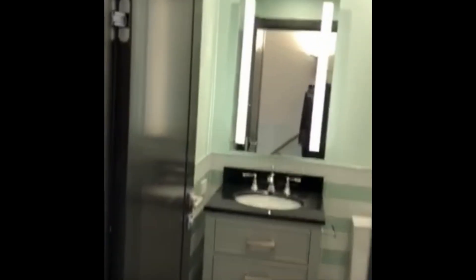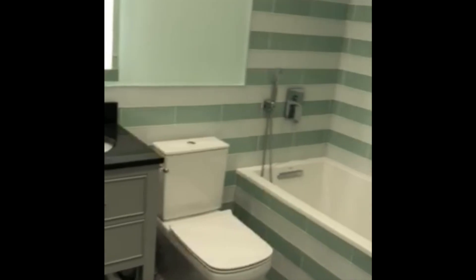You take the stairs — you have your large closet here, little doors for door closets. You have your first bathroom here.